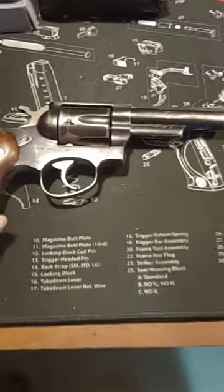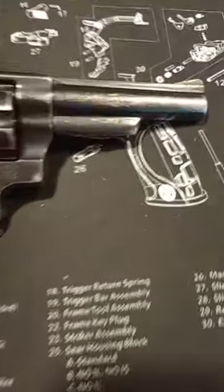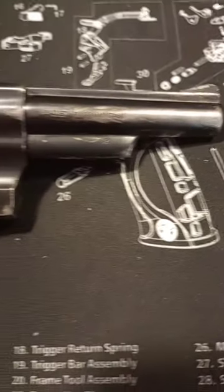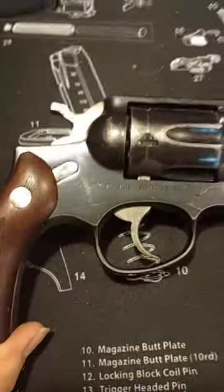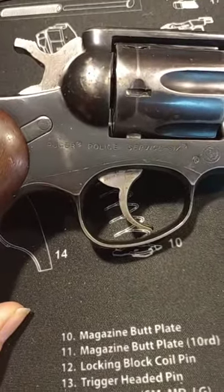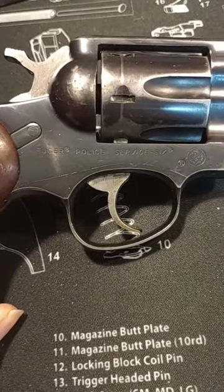It is a Ruger 357 Magnum and 38 Special. It's definitely got some wear, as you can see. And the reason why it has so much wear, I would imagine, is because it is a police edition — the Ruger Police Service 6.